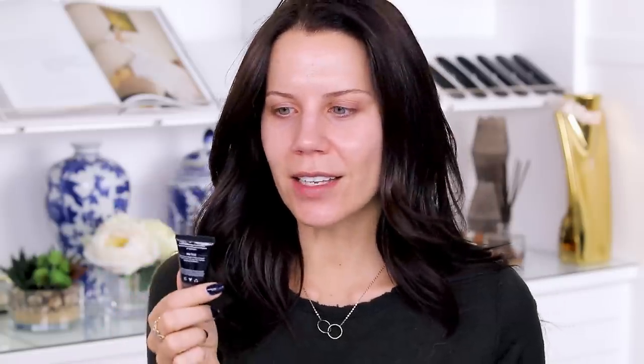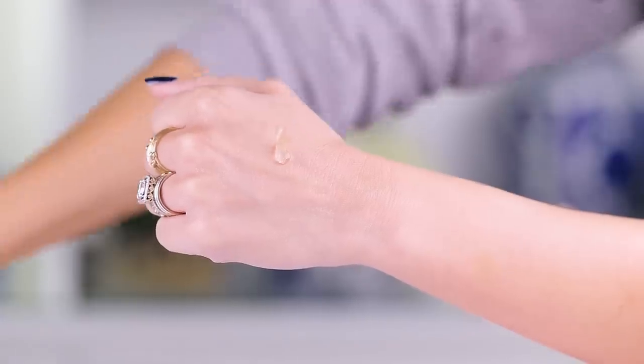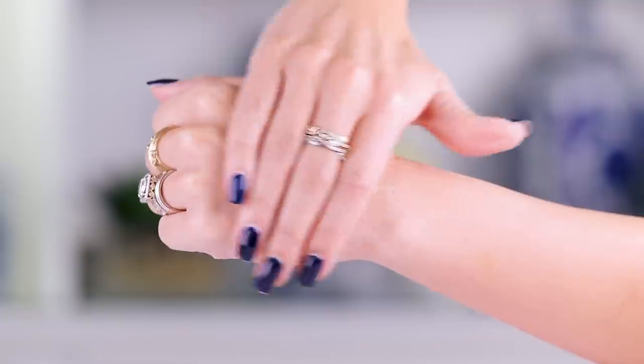The first thing I'm gonna test out is this AOA Studio Wonder Skin — it's a dimethicone-based primer with a blurring effect. I'm a little nervous because the ingredients are different from other silicone primers. It says it may contain yellow iron oxide, and has butyl carbonate phenol — what am I putting on my face? It actually doesn't feel half bad though. It's not as thick as the Smashbox primer, but not as thin as the J-Cat one either — somewhere in between.